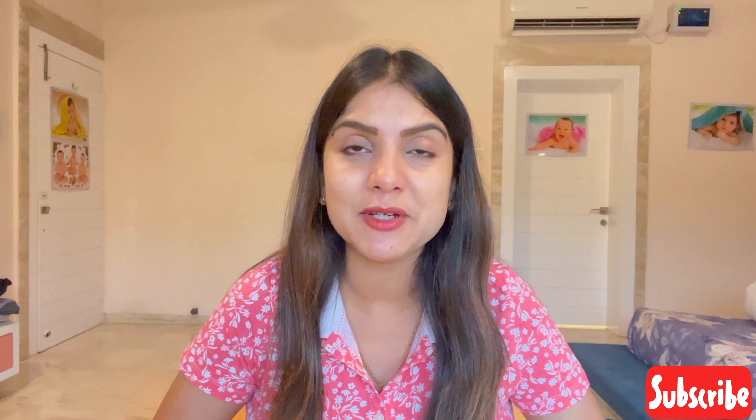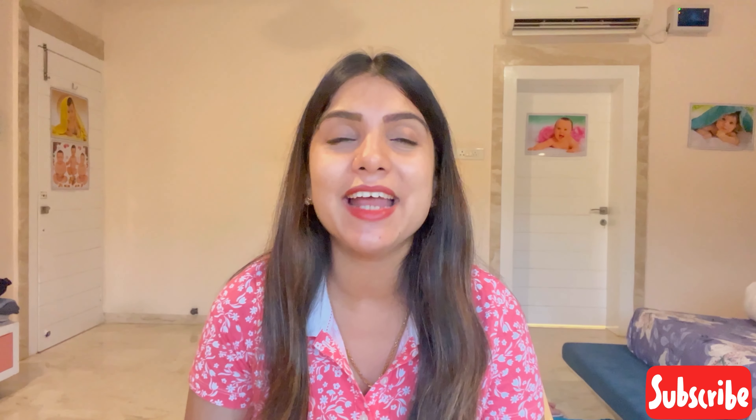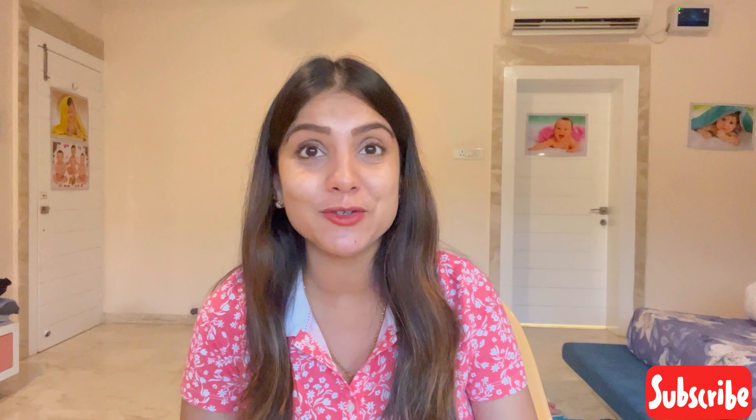Hey guys, welcome back to my channel. I'm Sagarika and I'm back with some new tips and tricks. This video is very special because it's my first video after my delivery. I delivered a baby boy — Ivan's little brother — who arrived on the 27th of June. It's been 12 days since my delivery and I'm perfectly fine, and the baby is also fine. Thank you so much for all the good wishes.